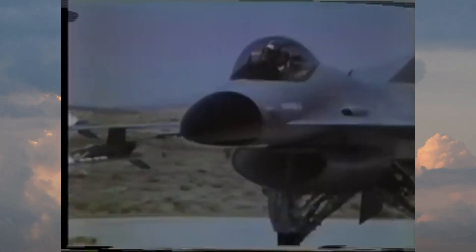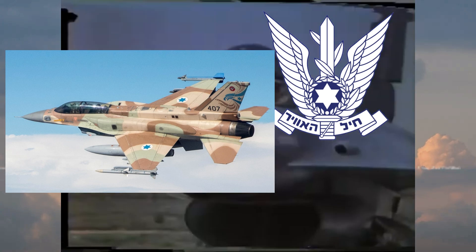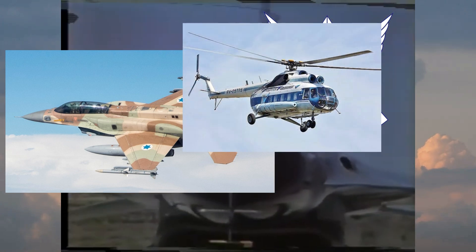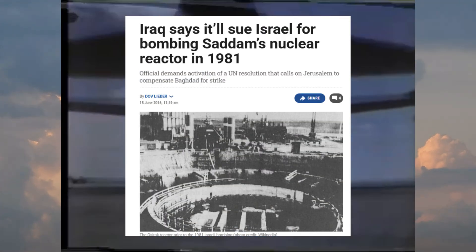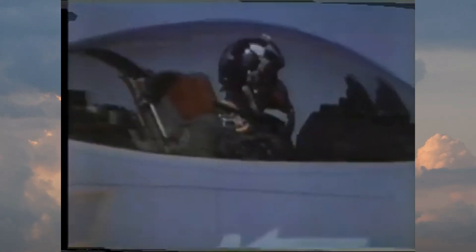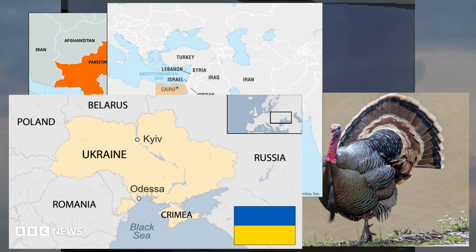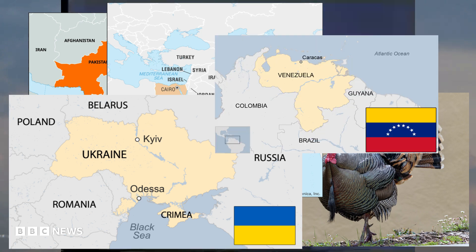While the F-16 is an American-made fighter plane, it saw its first air-to-air combat with the Israeli Air Force in 1981, when a Syrian Mi-8 helicopter was downed by an F-16's cannon fire. The F-16 further developed its lethal reputation when an Iraqi nuclear reactor was destroyed by the Israeli Air Force, also in 1981. In 1982, Israeli F-16s scored 44 air-to-air kills in the Lebanon War. The F-16 has been employed by a wide variety of countries over the past 40 years and is currently used by 25 different countries around the world.